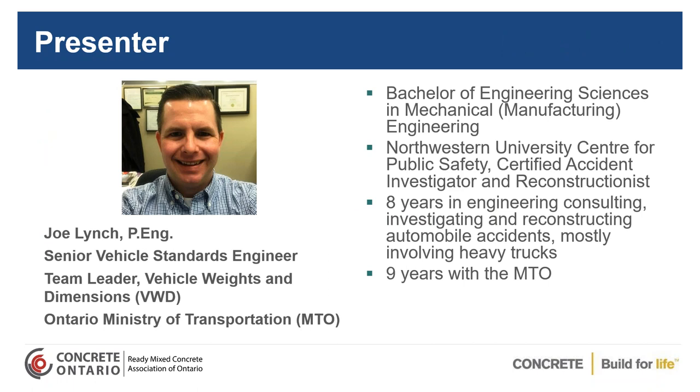Your presenter is Joe Lynch. Joe is the Senior Vehicle Standards Engineer and Team Leader for Vehicle Weights and Dimensions for the Ministry of Transportation. Joe has a Bachelor of Engineering Sciences in Mechanical Engineering. He attended Northwestern University for a Center for Public Safety and became a Certified Accident Investigator and Reconstructionist. Joe spent eight years in engineering consulting, investigating and reconstructing automobile accidents, mostly involving heavy trucks, and has been over nine years with the MTO. Good morning, Joe — thank you very much for helping us out this morning.